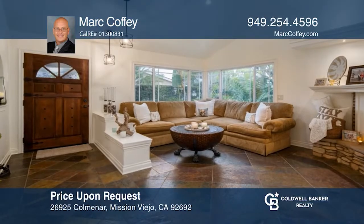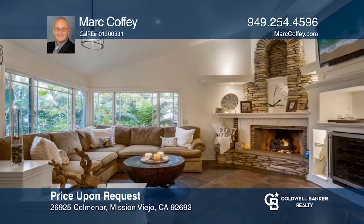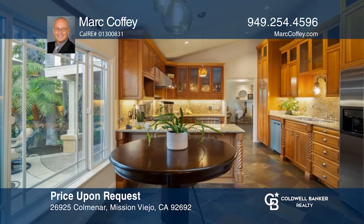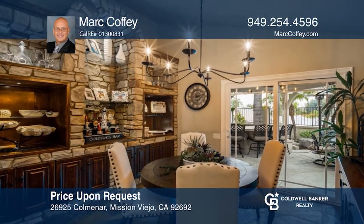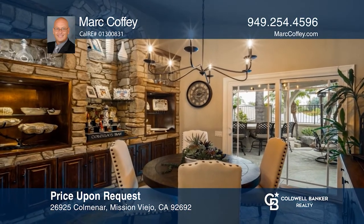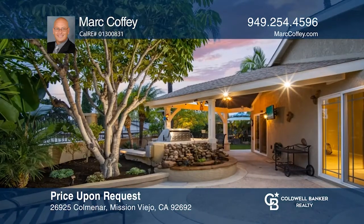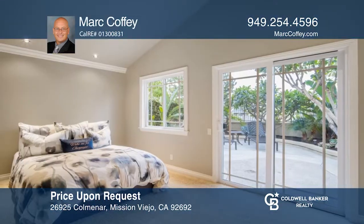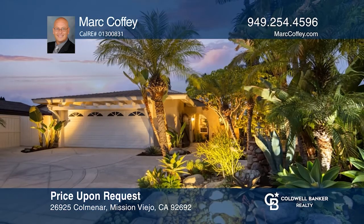Nestled on a peaceful cul-de-sac in the Cordova Canyon neighborhood of Mission Viejo, this four-bedroom, two-bath home is the epitome of tranquility. The kitchen includes vaulted ceilings, cherry cabinets, a stainless steel stove, and a warming drawer. The dining area has built-in cabinets and a beautiful backyard view. The backyard oasis includes a custom fire pit, a koi pond, a barbecue area, a small waterfall, and a covered patio. To see it yourself, schedule a tour with Mark Coffey.